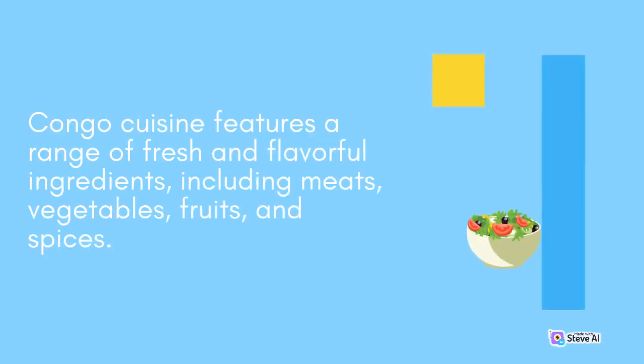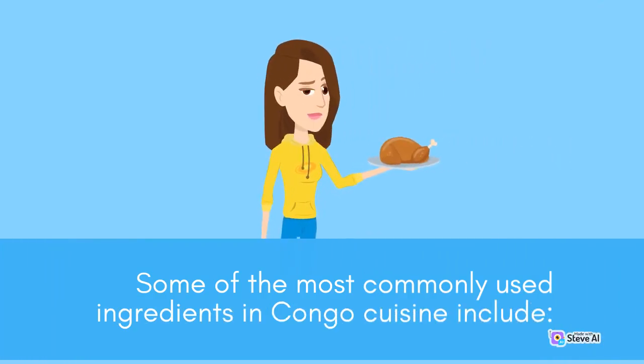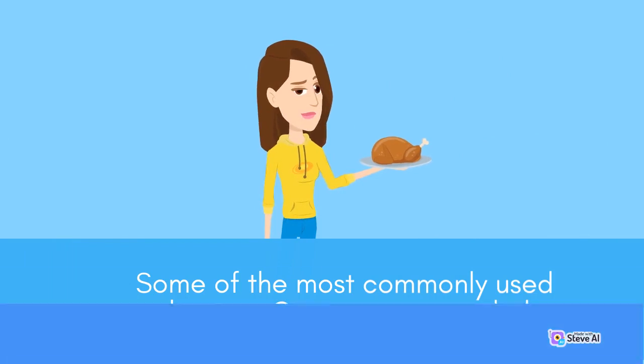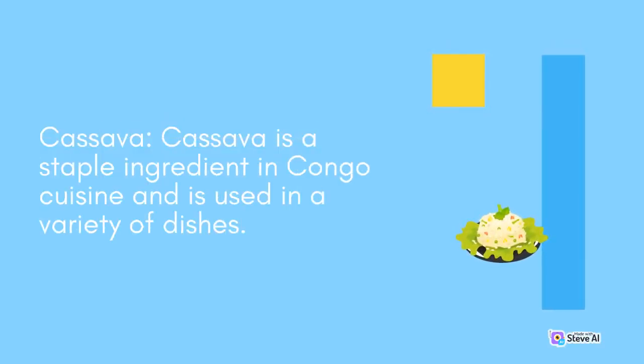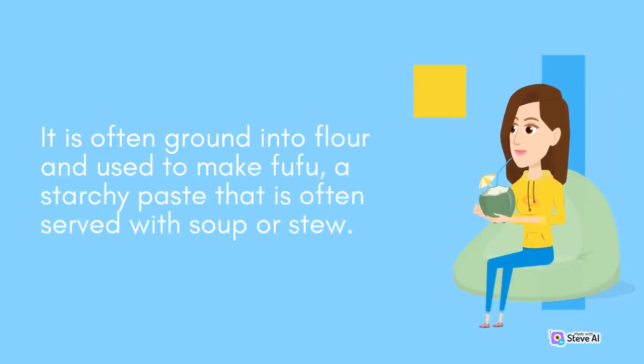Congo cuisine features a range of fresh and flavorful ingredients, including meats, vegetables, fruits, and spices. Cassava is a staple ingredient in Congo cuisine and is used in a variety of dishes. It is often ground into flour and used to make fufu, a starchy paste that is often served with soup or stew.